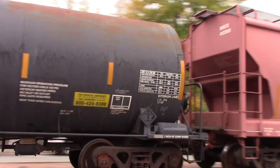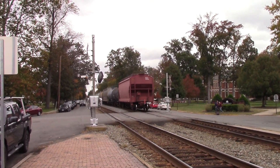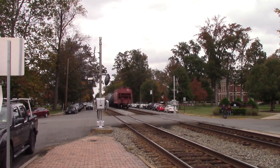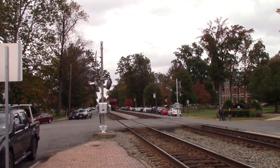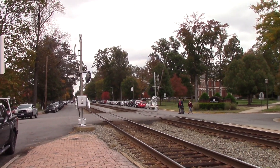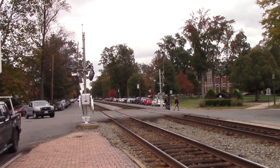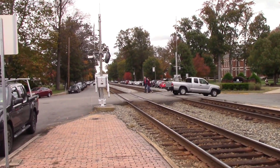Here comes the end. Man, it's a good thing I heard the horn. Well, there you guys have it. Q416 goes northbound through Ashland with two ES44 units 842 and 3233, and SD40-3 4071. Nice.